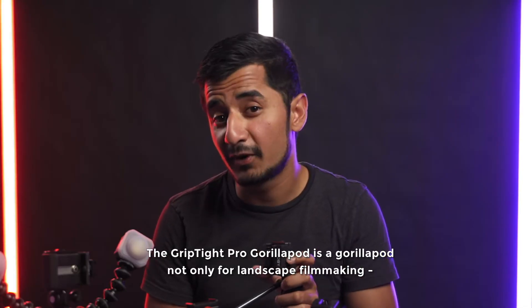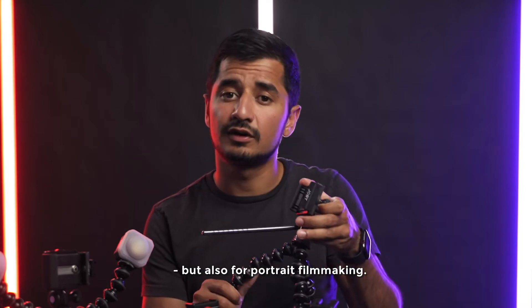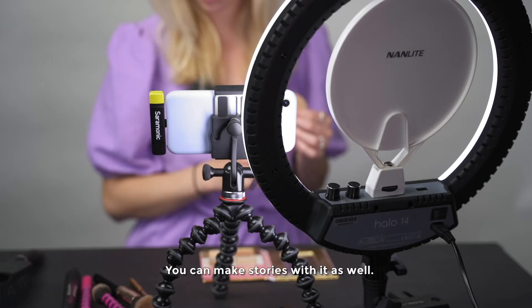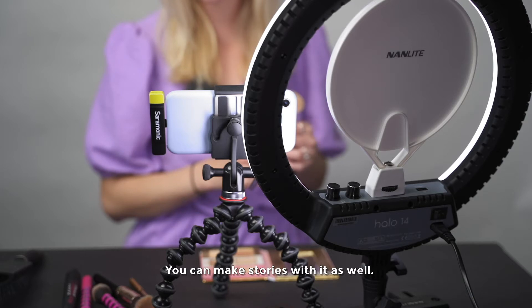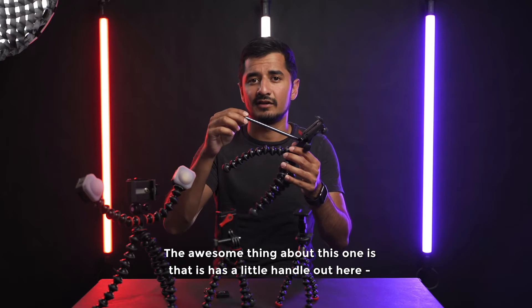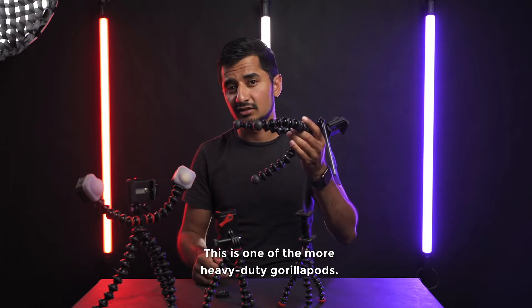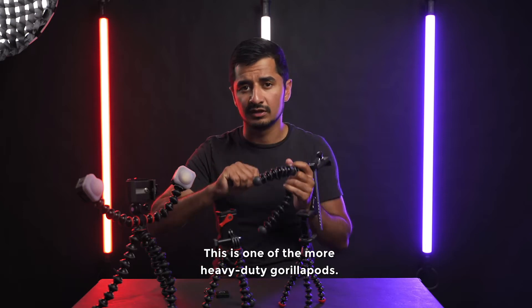The Grip Type Pro GorillaPod is not only for landscape filmmaking but also for portrait filmmaking, so you can make stories with it as well. The awesome thing about this one is it has a little handle that makes it easy to move it up or down when you're filming. This is one of the more heavy-duty GorillaPods.